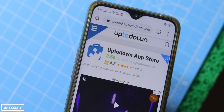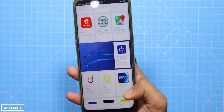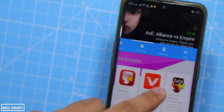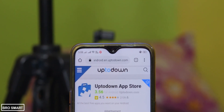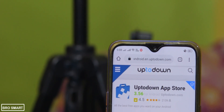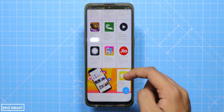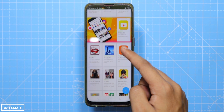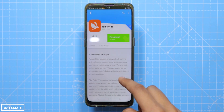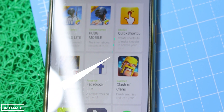Uptodown is one of the most trusted third-party app stores, with more than 2.5 million malware-tested apps, which means it is safe. You can use both the Uptodown website and the Android app to install apps on your phone. If you have the Uptodown app store application, you will get app update notifications just like the Google Play Store. Just like other third-party applications on this list, there are no pirated software. Unfortunately, the versions of the apps tend to be older compared to other app stores in this video.